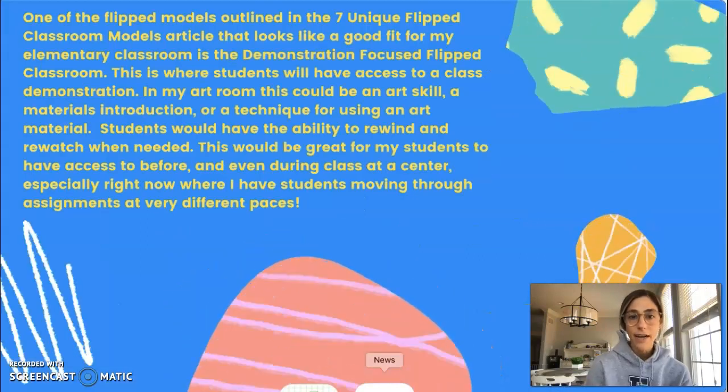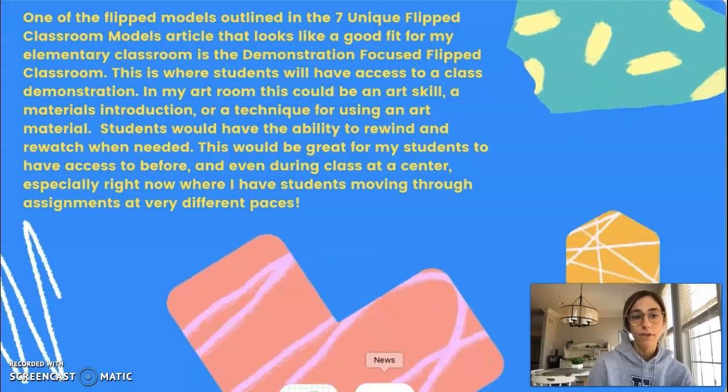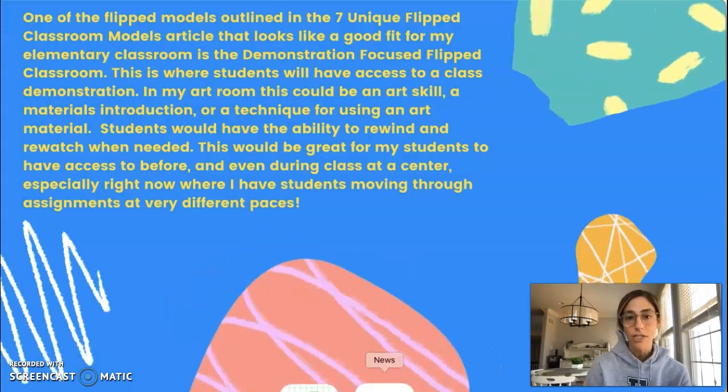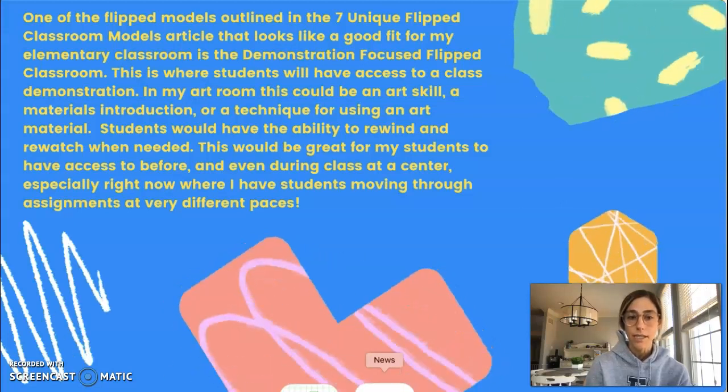One of the flipped models outlined in the seven unique flipped classroom models article that looks like a good fit for my elementary classroom is the demonstration-focused flipped classroom, and this is where students will have access to a class demonstration.